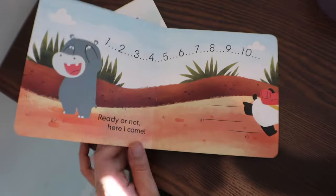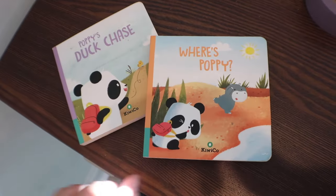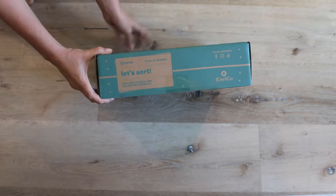Another change is the book. Originally, you pretty much always got a book featuring the mascot of this line, Poppy the Panda, with the option to add on a second book. It seems like the new Panda Crates no longer include a book by default — instead it's only an add-on option, or you have to hope to get one in the upgraded Plus items. They also changed the names of the crates. In the past they used a 'blank with me' formula, and now it's a 'let's blank' formula.